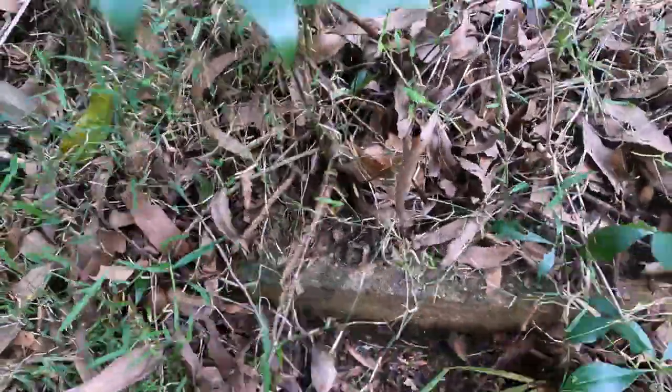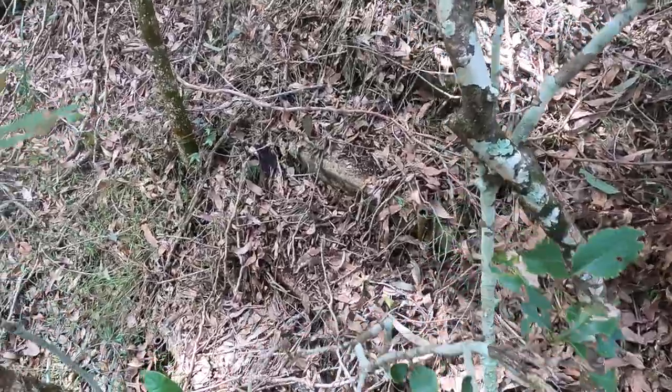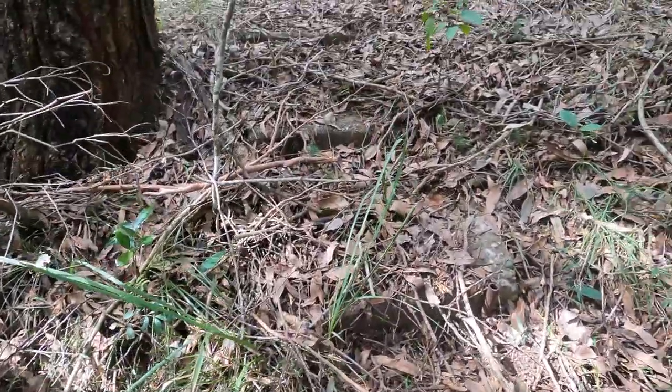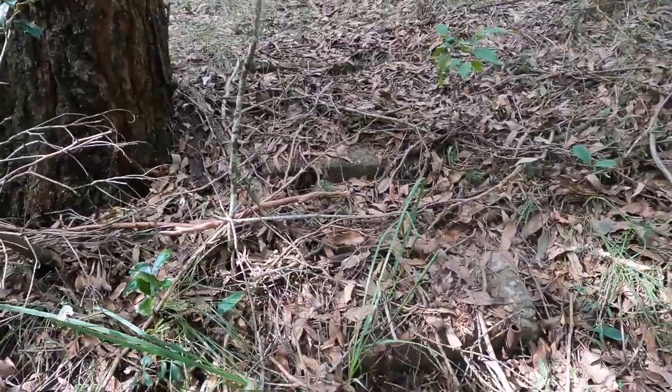The stairs lead down here, and there's another one there. They actually come back up the other side of the gully here. I'm not quite sure where they lead to — I've had a good look around.